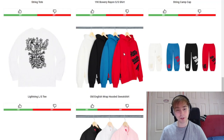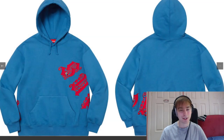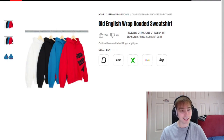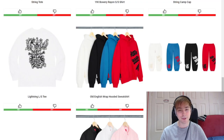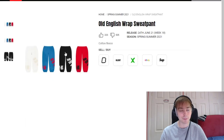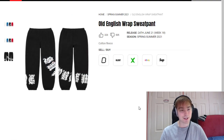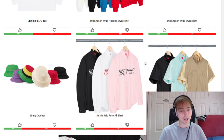We've then got the Old English pieces — the Old English Wrap Hoodie and Sweat Pant. To be honest these aren't too bad, but they're not for me. They've done so many pieces where the design goes around from front to back and it's just getting a bit boring. Colorways are okay — I'd probably say I like the royal blue colorway for the hoodie, and the blue and maybe black for the sweat pant. It just really doesn't stand out or do anything special for me.